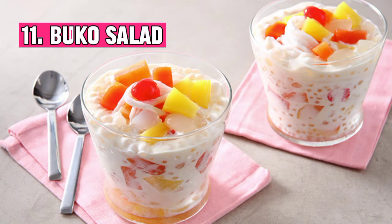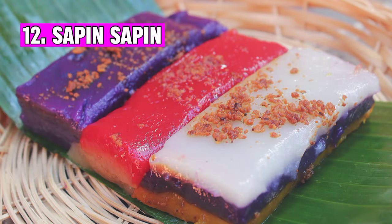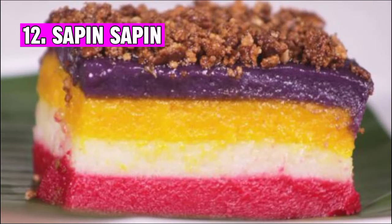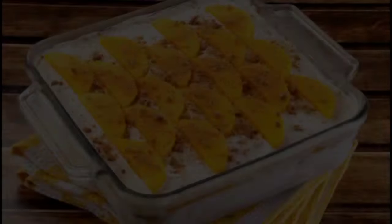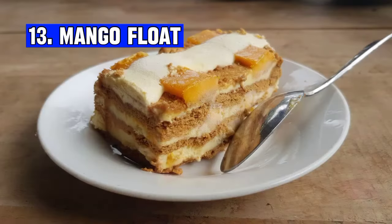Number eleven: Buko salad, a Filipino version of fruit salad, typically comprises a blend of assorted fruits, nata de coco, young coconut, thickened cream, and condensed milk. Number twelve: Sapin-sapin is a colorful Filipino delicacy made from glutinous rice flour, coconut milk, and sugar. It consists of layers of different colors and flavors, often topped with latik.